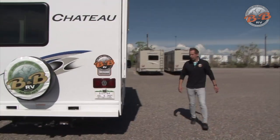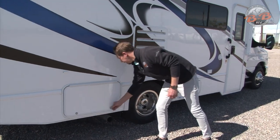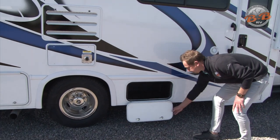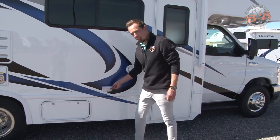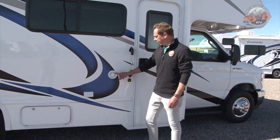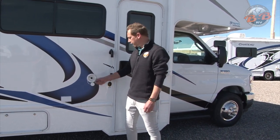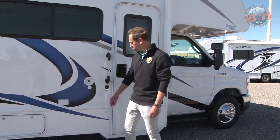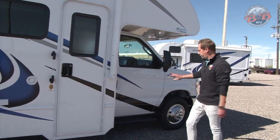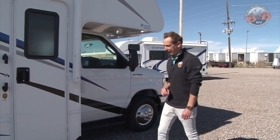Moving around to the passenger side here, we have a couple of storage compartments. We have a couple of 110 plugs on the outside here, so with shore power plugged in or the generator running, you could plug a radio or something like that in on the outside. And then you have your fresh water tank fill here. This one's just gravity fill, so you'll take that water hose, put it in that hole, and once that's full, it'll start running out that overflow there. This coach also comes equipped with side cameras, so once you turn your turn signal on, it'll display what's in your blind spot there on the front dash stereo.